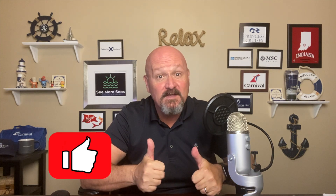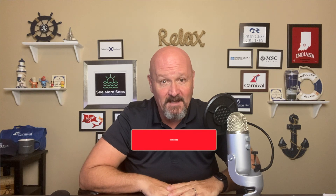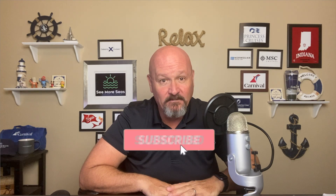Thanks so much everybody for stopping in today and learning all about dining on Celebrity Cruises. If you found this video helpful in any way, please do give it that thumbs up, and if you haven't subscribed already, please subscribe to the channel. Thanks for showing up today, and I'll see you again soon.